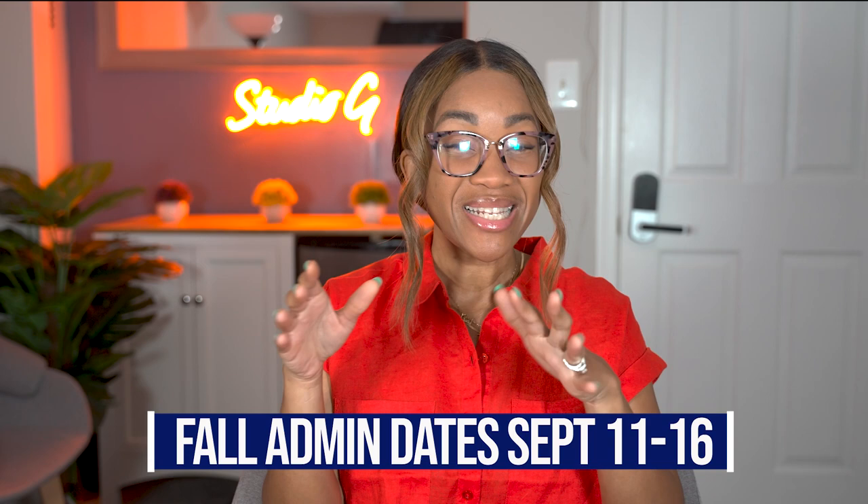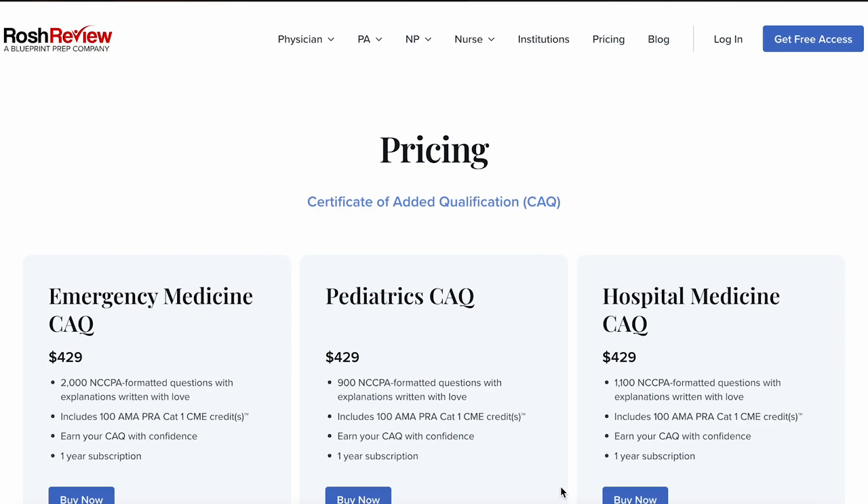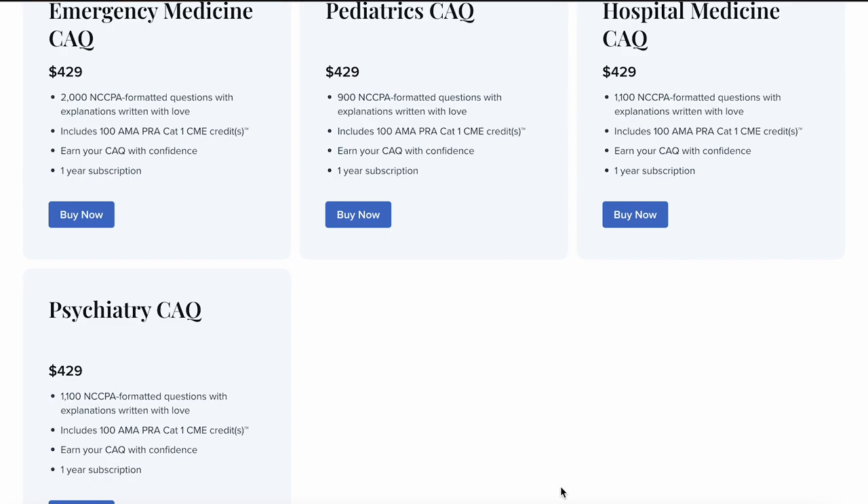The fall administration session is from September 11th through the 16th. However, the deadline to apply is September 14th, so if you're trying to apply for one of these CAQs, I suggest you do that now. Ross Review has CAQ exam questions — over a thousand, up to 2,000 NCCPA-style questions. So if you're trying to study, get used to how these questions are asked and the subject matter, definitely check Ross Review out. It will only be a benefit so you're familiar and not scared when the day comes.